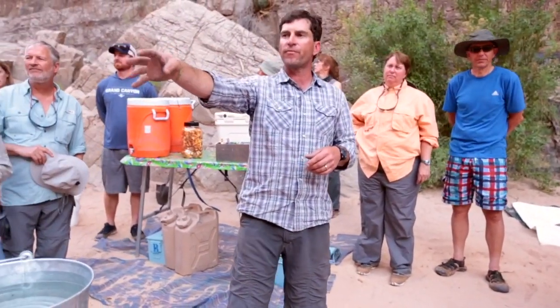And remember, the guides are going to do an orientation when you guys get into camp on the very first day of your river trip to talk about how the Groover works. If you have any questions, just talk to your guide.